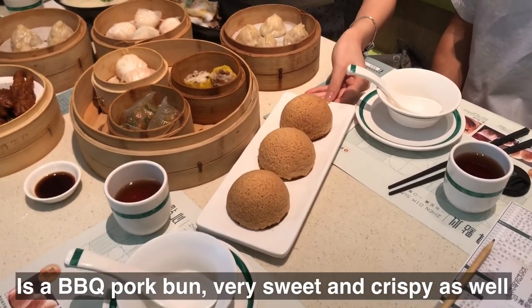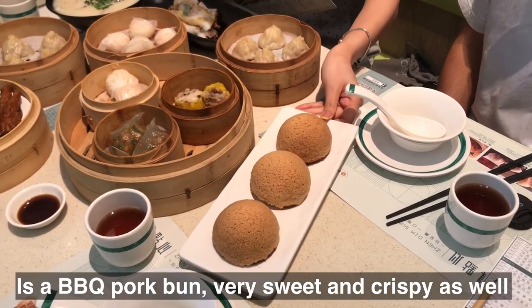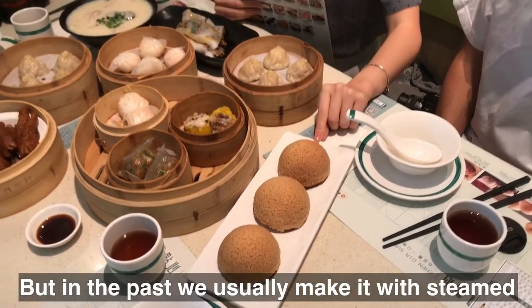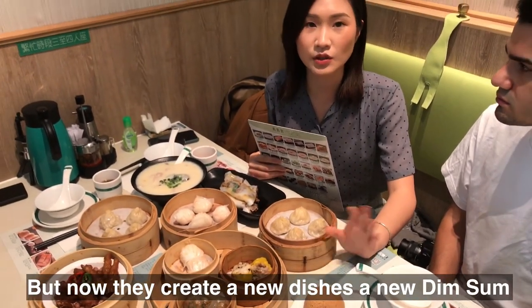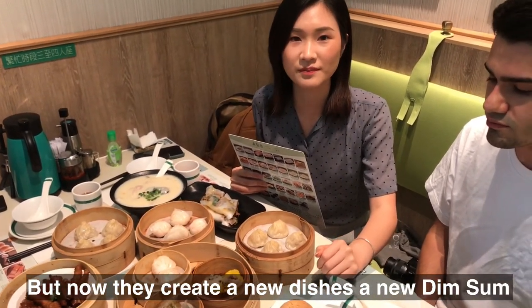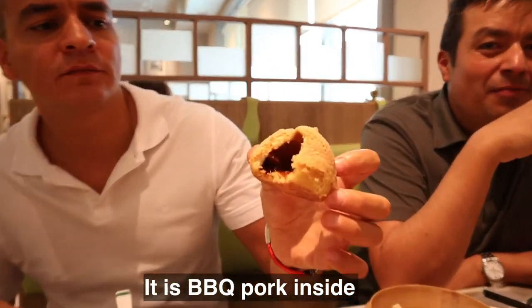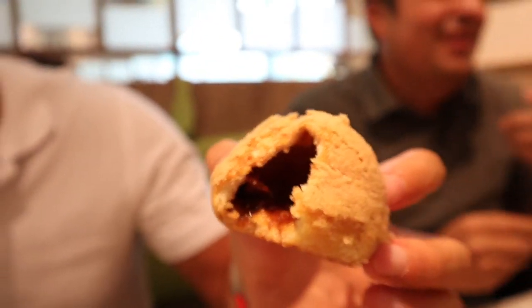This is pork barbecue — very sweet and very crispy as well. In the past, they usually made it steamed, but nowadays they've created a new dish. It's a new dim sum style with barbecue pork inside. The pork is special and you can see it clearly.